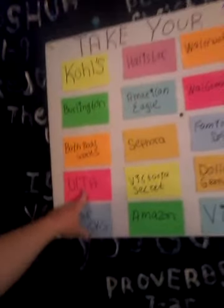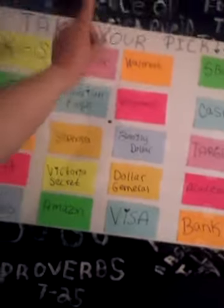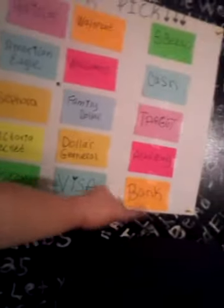This is a project I am doing here. As you can see, on the board I have Kohl's, Burlington, Bath and Body Works, Ulta, Starbucks, Amazon, Victoria's Secret, Sephora, American Eagle, Hollister, Walmart, Walgreens, Family Dollar, Dollar General, Visa, Bank, Academy, Target, Cash, and Five Below. Every month my husband gives me $50 to do whatever I want with, for taking care of his mother — which is a blessing. That's how I use that money to buy my makeup online and things like that.